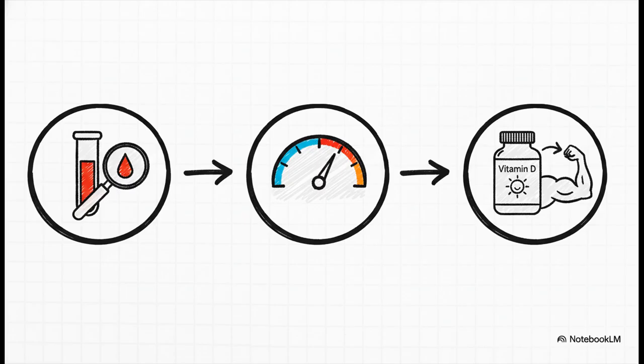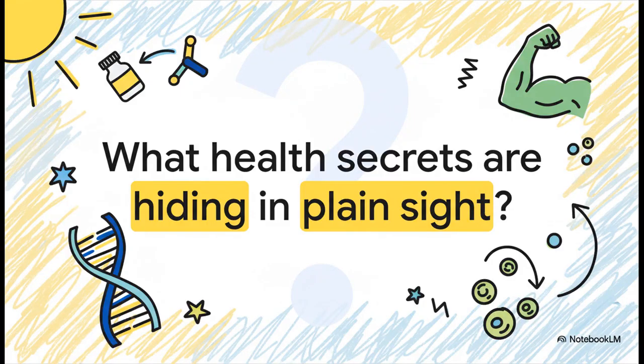The big takeaway is clear and simple: don't guess. A simple blood test can tell you exactly where you stand, and from there you can supplement strategically and precisely to get yourself into that optimal range for your personal goals and your own unique physiology. We thought we knew what vitamin D was for, but it turns out it's been running this complex metabolic program in the background the whole time. What other fundamental secrets about our health are hiding right there in plain sight, just waiting for us to understand them?